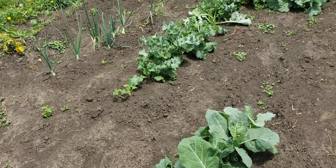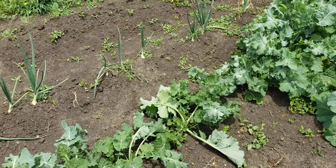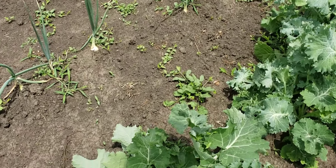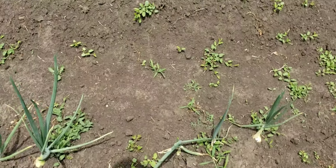What happened here? My leaf got turned — that's just growing that way.